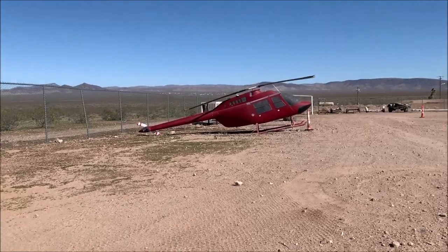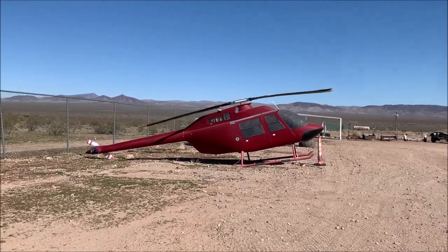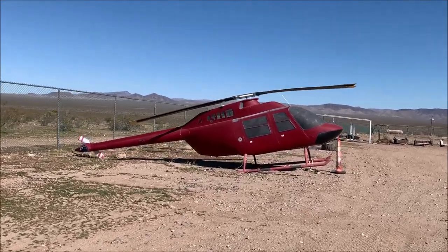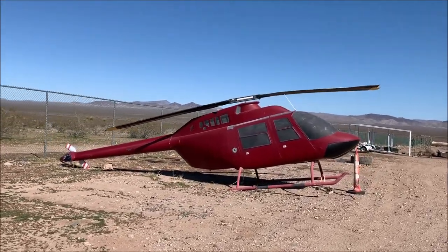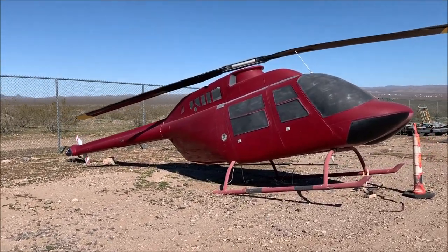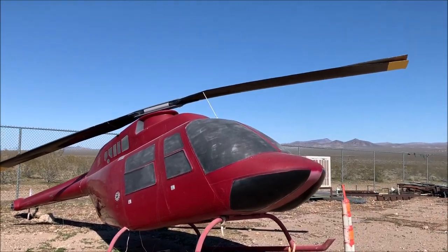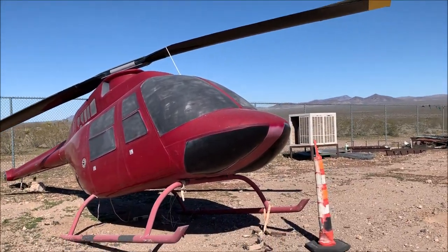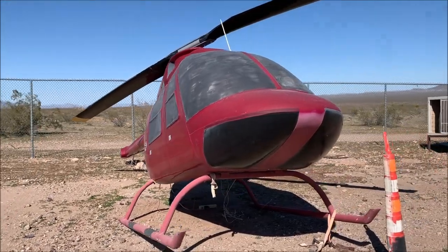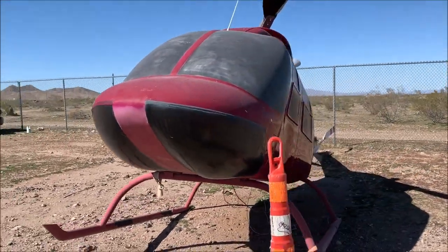Look at this graveyard. There was apparently another one here — a yellow one — and apparently someone came and took it. I don't know if it's been scrapped. Look at the propellers on that. That is super cool. That looks like a ninja helicopter with all the blacked-out windows on it. You can't even see inside it.